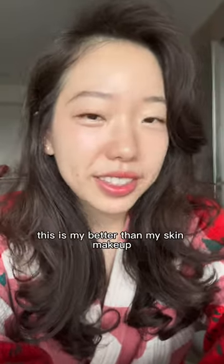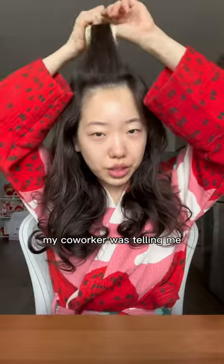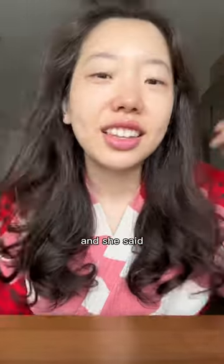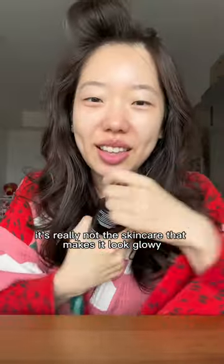This is my 'better than skin' makeup — looks natural but not natural. My co-worker, who I met for the first time online just recently, said she needed to share my skincare routine because it looked glowing. But it's really not the skincare that makes it look glowy.